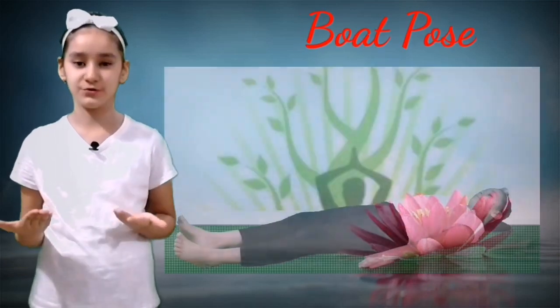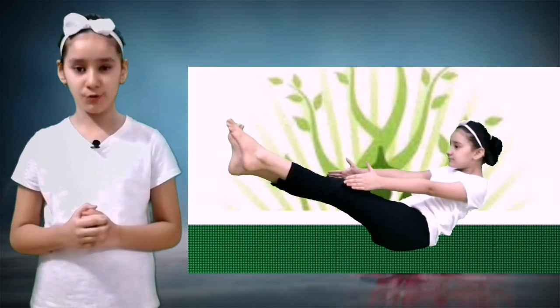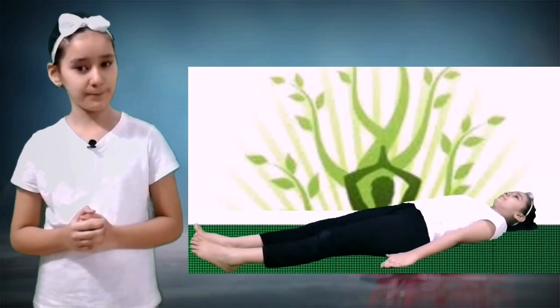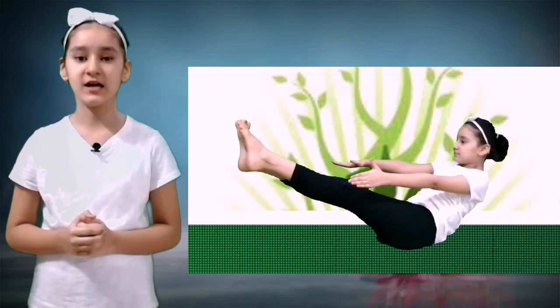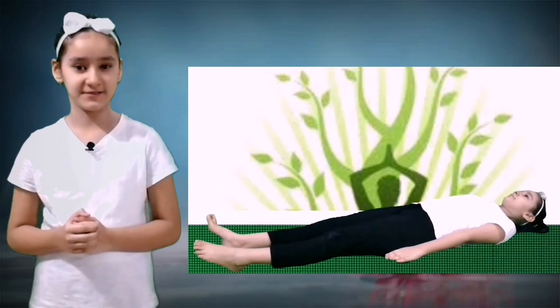Number three: Boat Pose. In Hindi this pose is called Navasana. Benefits of this pose are: this pose tones and strengthens the abdominal muscles, it improves balance and digestion, it stretches the hamstring, spine and hips, it also stimulates the kidneys, thyroid and intestines, it aids in stress relief, and it also improves confidence.